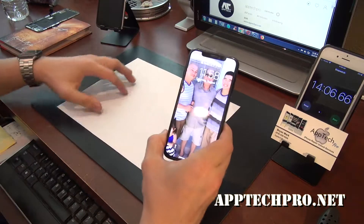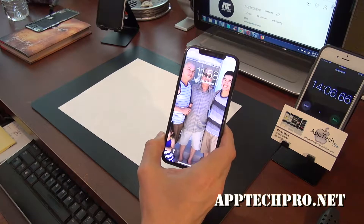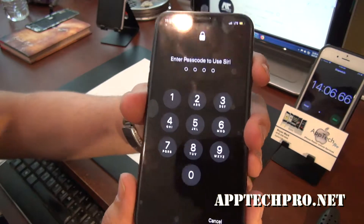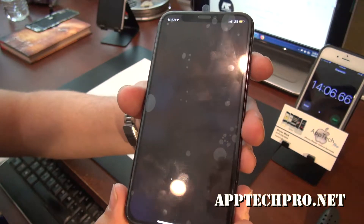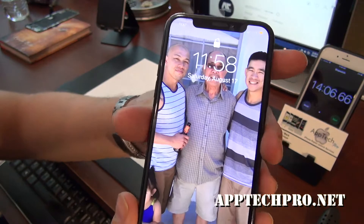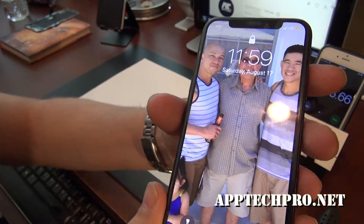And we are done. 14 minutes and 6 seconds, and we have a brand new iPhone X, with the OEM grade screen as well as the water seal.